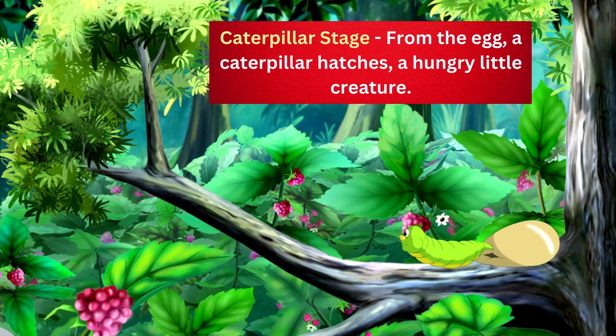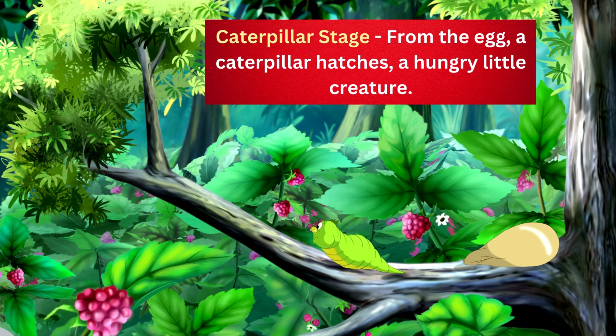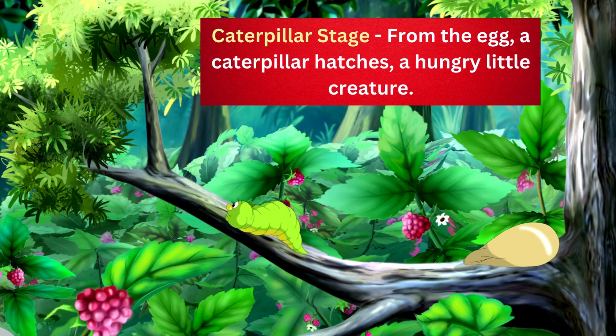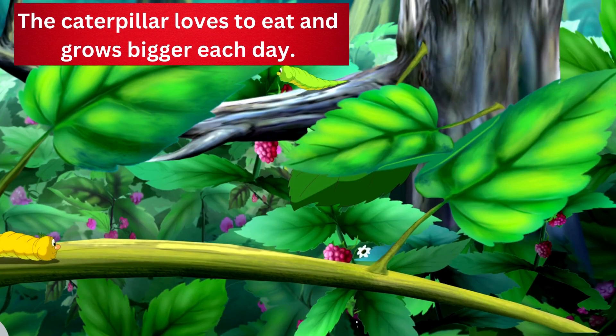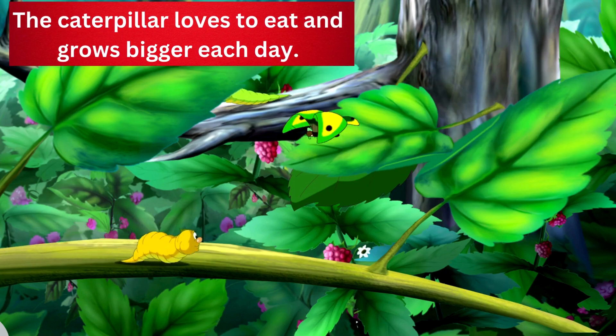Caterpillar stage. From the egg, a caterpillar hatches — a hungry little creature. The caterpillar loves to eat and grows bigger each day.